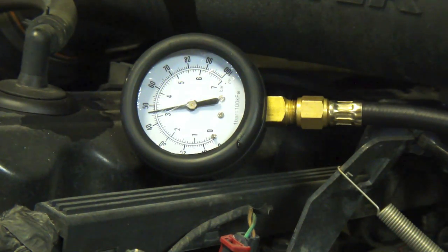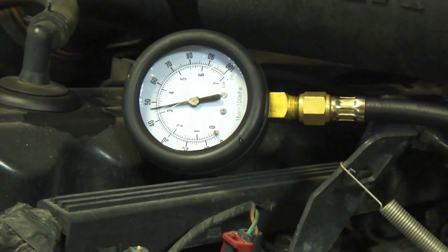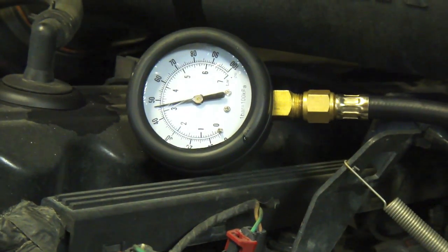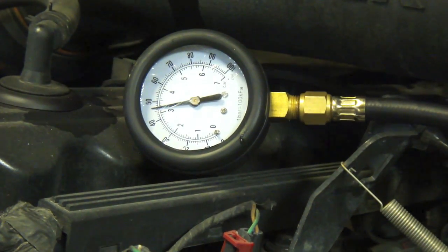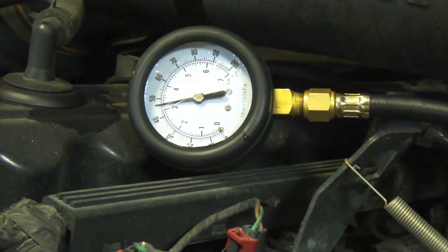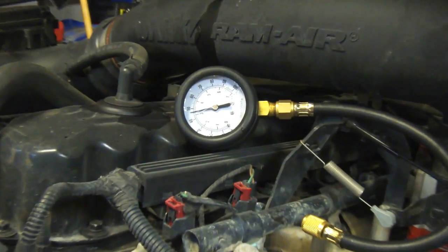Now we're gonna let the vehicle sit and do a fuel injector leak-down test. After about five to ten minutes — or one beer — how much the fuel pressure has bled off will determine if you have leaky fuel injectors or not. Right now we're at about 46 psi and we're gonna wait ten minutes and come back.